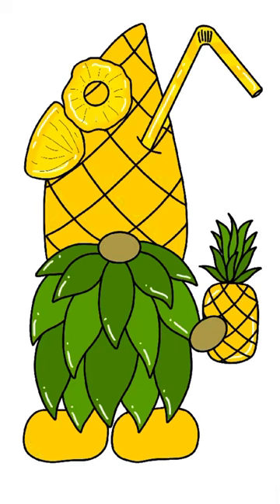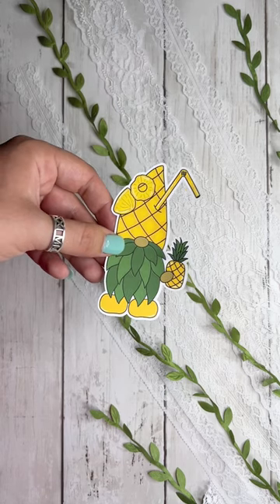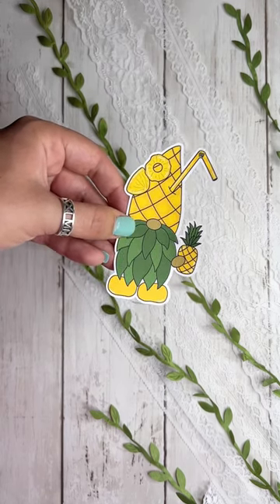And by the way, for my gnome challenge this month, I am turning all of my gnomes into stickers, so if you want this for yourself, you can head over to Shop CMCG on Redbubble, and I will see you tomorrow for day three.